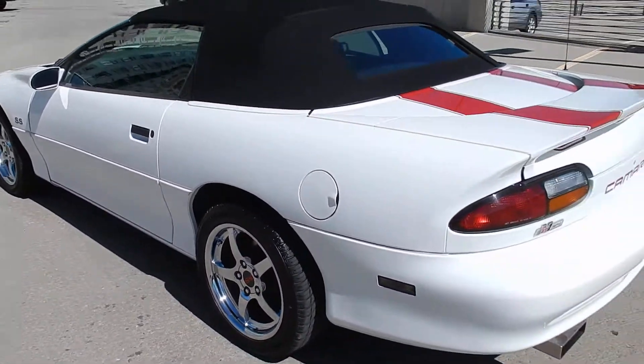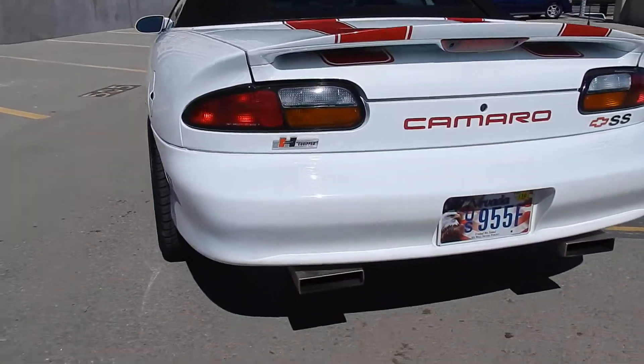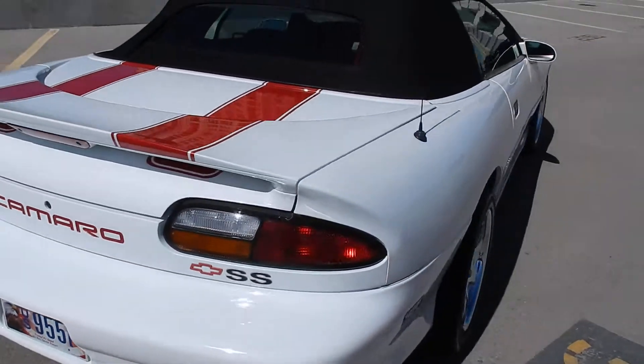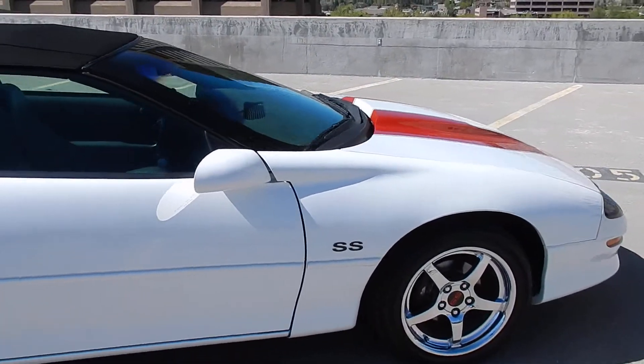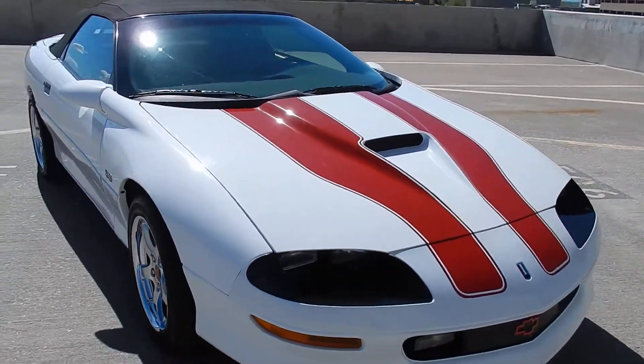Lots of tread left on them. It's got the Hurst-equipped shifter, really nice exhaust system — sounds amazing, lots of power. If you want to have some fun, this is definitely the car.